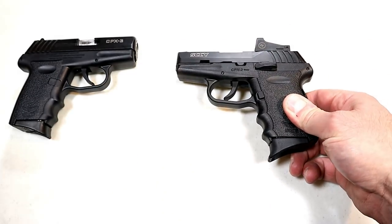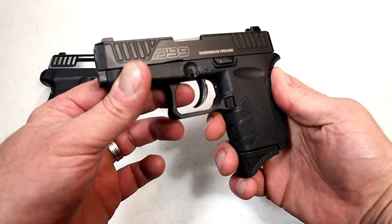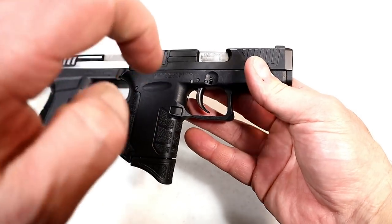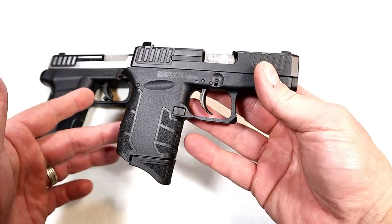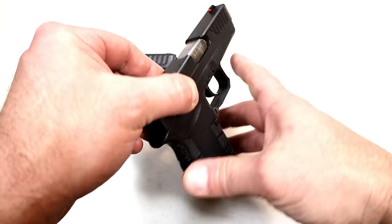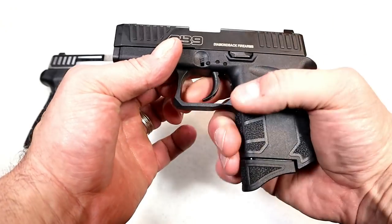Now let's get to those Diamondbacks — I am featuring two Diamondbacks as well. Let's start with the DB9 Gen 4, a 9-millimeter handgun that is extremely small and lightweight. Its loaded weight with seven rounds is 16 and a quarter ounces. It's 0.81 inches wide on the slide — in my opinion, this is a pocket carry handgun.